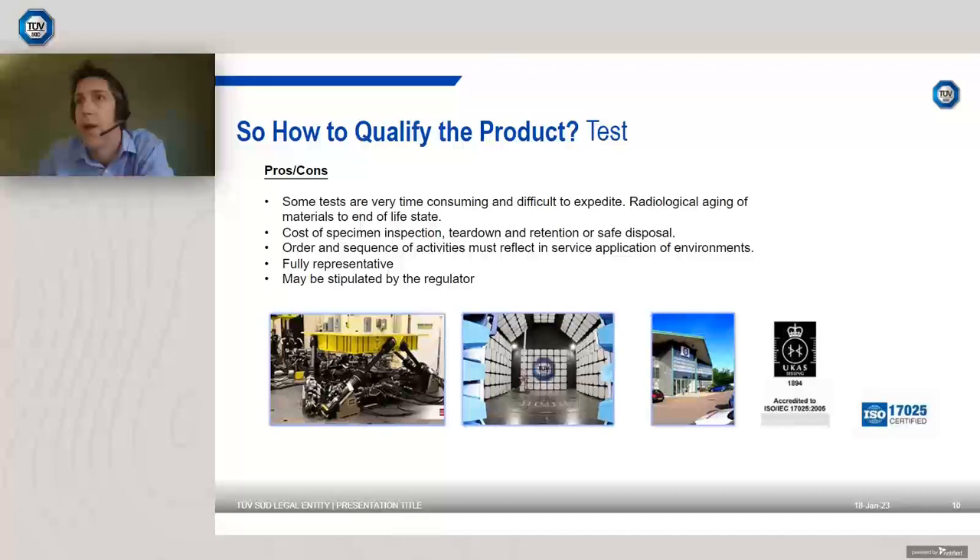We take a test-based approach where you can't use analysis — either because the environment can't readily be simulated, the technology is new and not readily understood, or it's just too hard to model. Suppliers may already have factory acceptance test (FAT) data, but FAT data doesn't tend to simulate nuclear conditions — it tends to be a pass/fail criteria based on normal operating conditions. We're the largest laboratory group in Europe and most qualifications for most nuclear stations can be completed without specimens leaving our group.